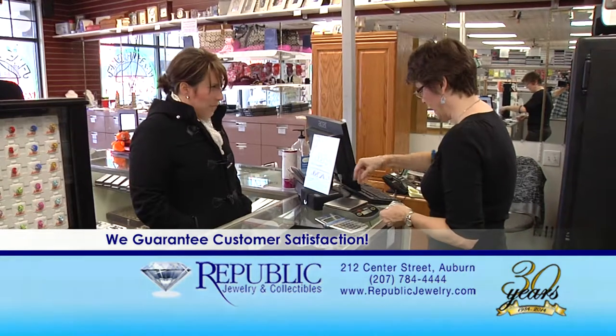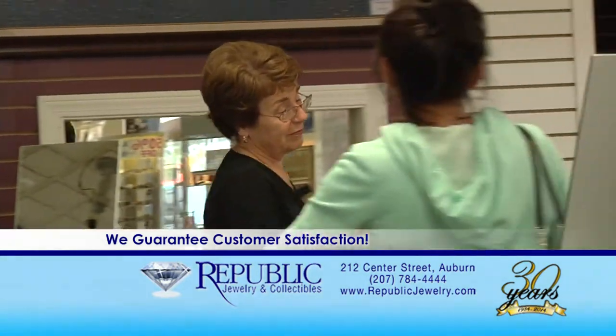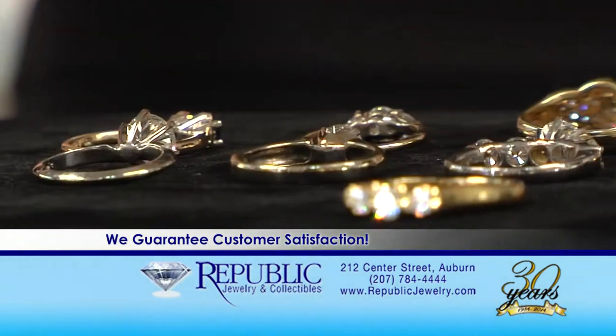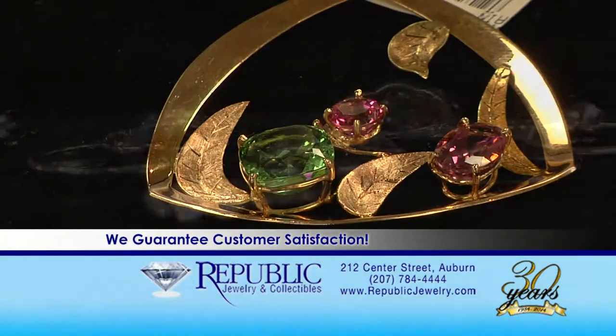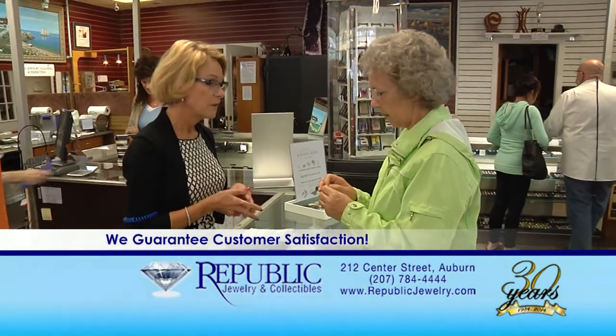Customer service is our number one priority here at Republic. With over 100 years of combined jewelry experience, our professional jewelry staff is trained to help every customer find exactly what they're looking for. Whether you're looking to purchase a diamond engagement ring or looking to have a custom piece of jewelry crafted by one of our award-winning jewelers, we can help you create that jewelry item you were dreaming of.